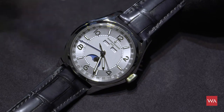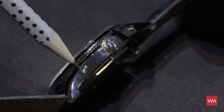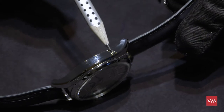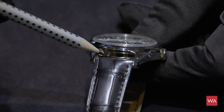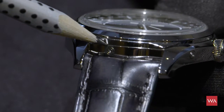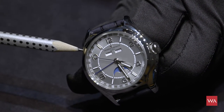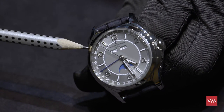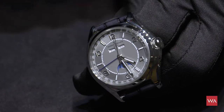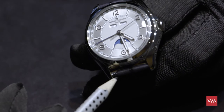I will show you the pushers now — this is one of them integrated into the case, there's another one here, another one here, and one more here between the lugs operating the moon phase. Each pusher is located close to the function it controls: the one near the date window or month window, if you push it — now it's Thursday, Friday, Saturday, Sunday, Monday, Tuesday, Wednesday — it advances the day. The same happens if you push for the months. The pusher on the downside of the watch between the lugs controls the moon phase.